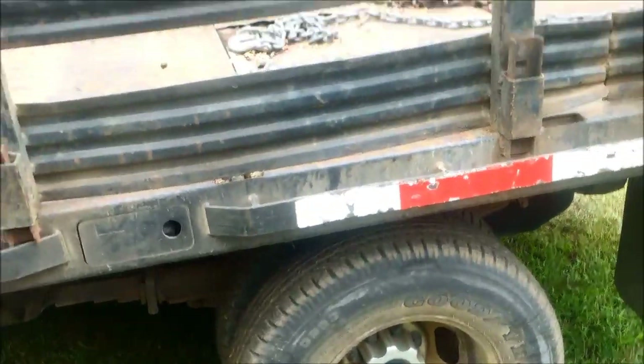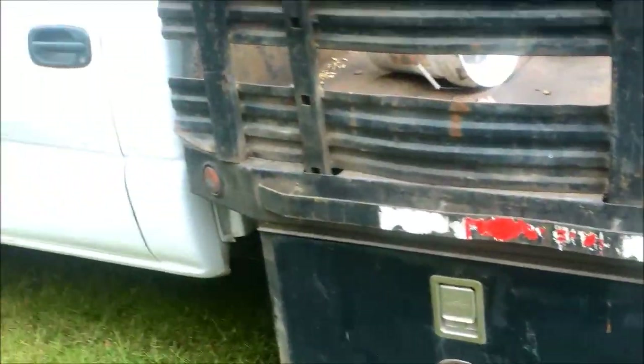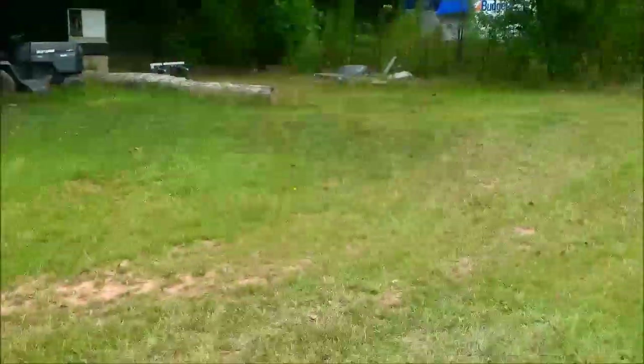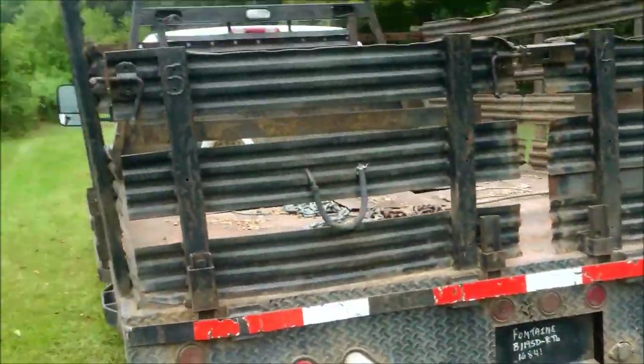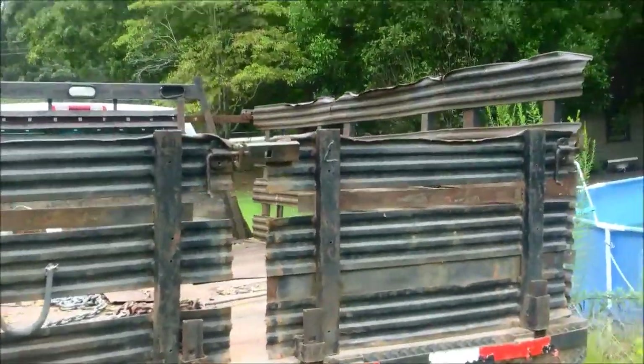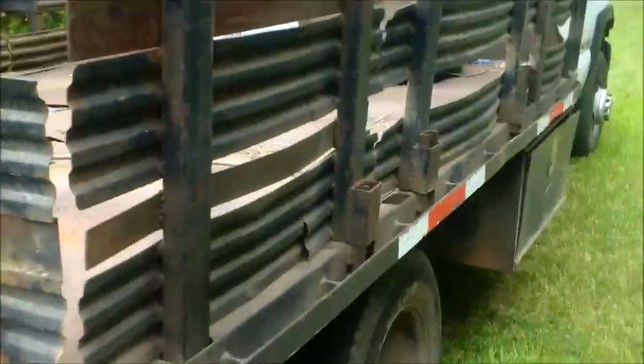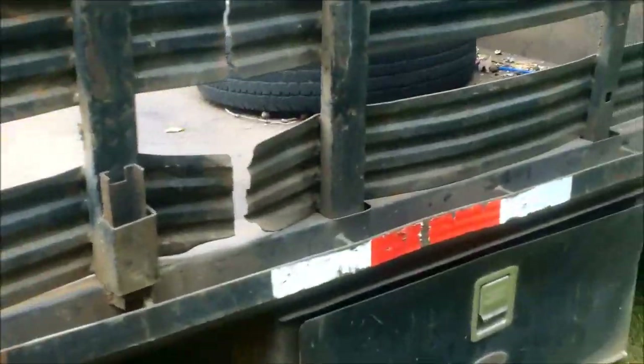I put four new back tires on it, bought off Amazon for $128 each — they're 10-ply. Toolboxes along the side. Runs and drives great. It's high miles — 227,000. It's a 12x8 flatbed with stake sides — I call them shakes because they rattle. There's a toolbox all the way around, metal flatbed, and the flatbed's a little worn, but for $1,700 I've bought a lot worse.